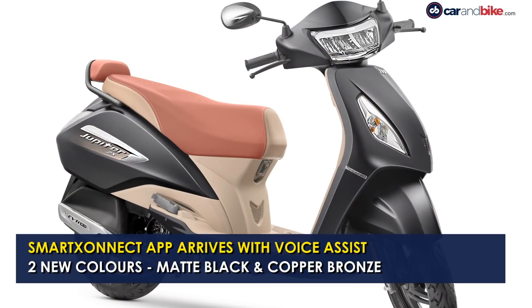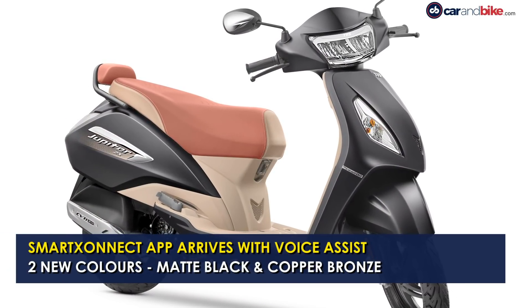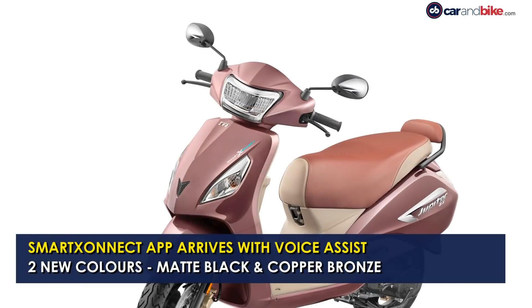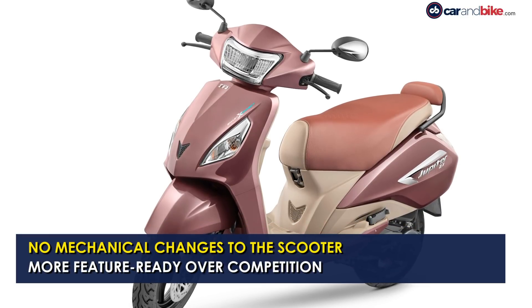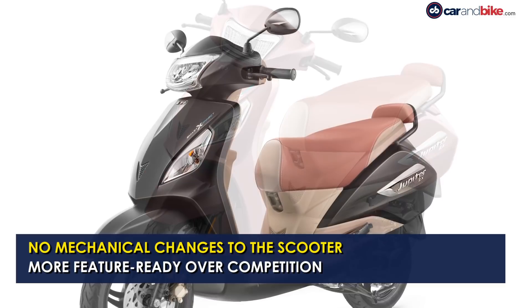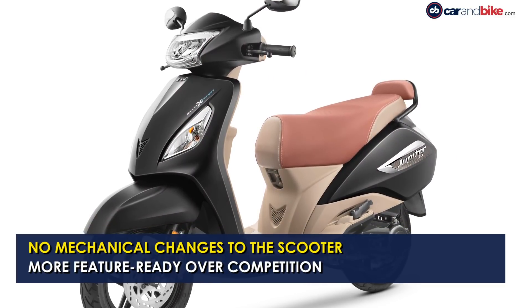The TVS Jupiter ZX Bluetooth version is available in two new colour options — matte black and copper bronze — and the new connectivity option aims to make the model more feature-ready for customers. There are no changes to the mechanicals on the scooter.